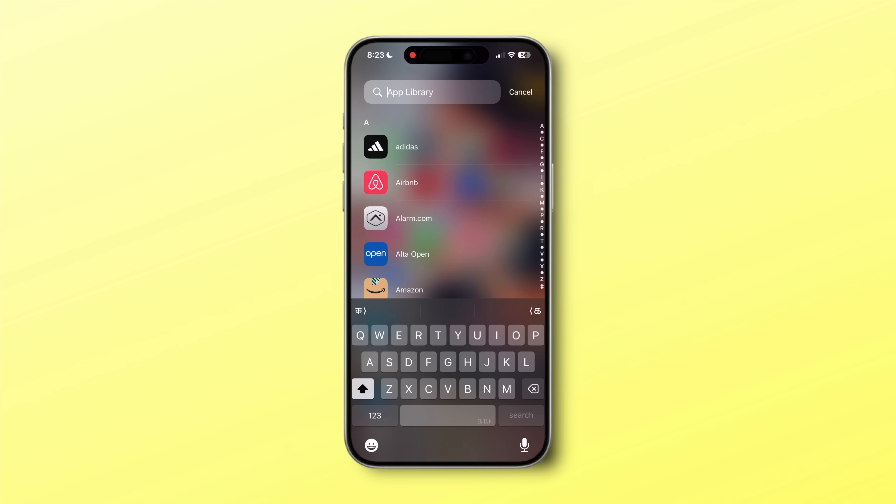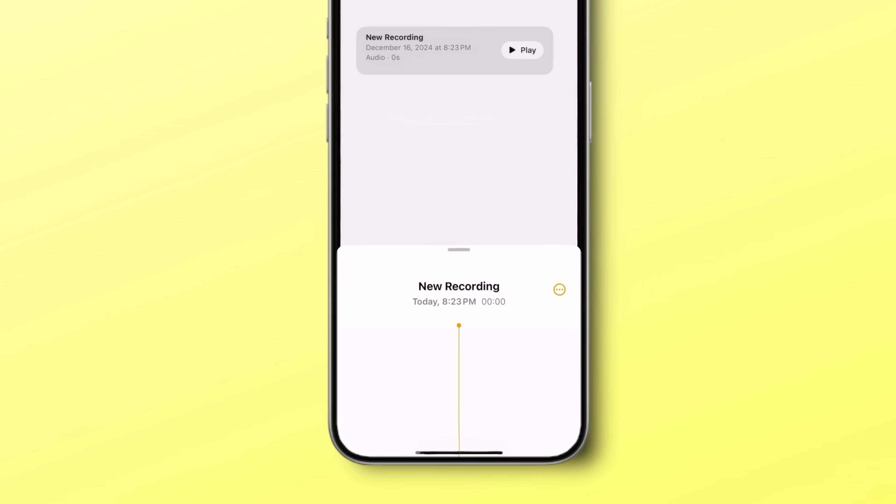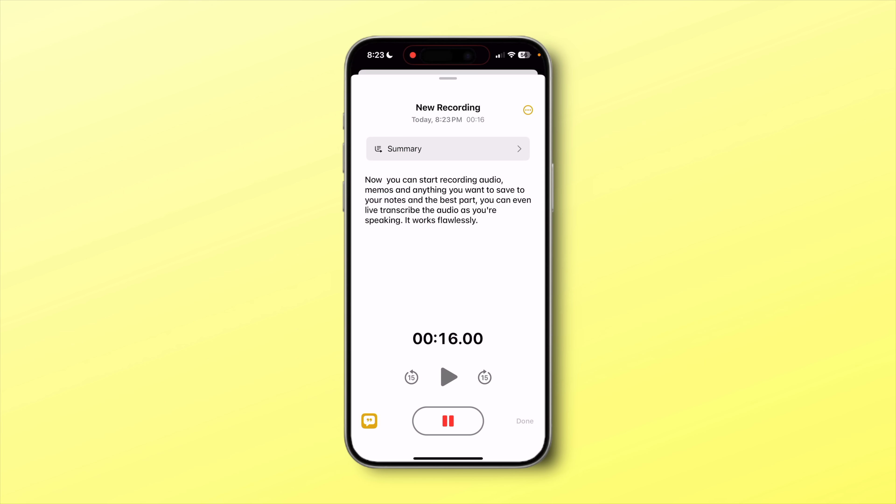Let's start with the first feature, which I have started to use pretty extensively, and that is live audio recording directly in the Notes app. You might have seen the Voice Memo app to record audio and memos, but now you can do all that directly in Apple Notes. Just tap on the attach symbol and select record audio. Now you can start recording audio, memos, and anything you want to save to your notes. The best part — you can even live transcribe the audio as you're speaking.